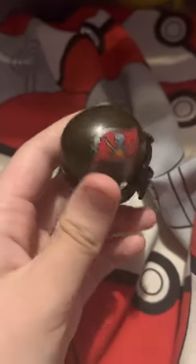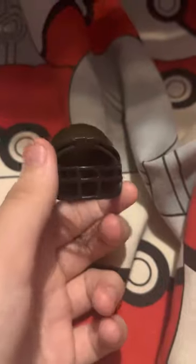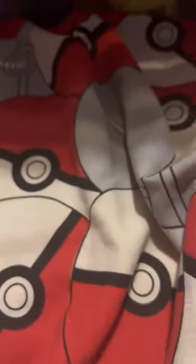Next, the Tampa Bay Buccaneers. The helmets are silver now but it's a decent helmet. Not much really to say about it except they ain't winning anything this year. Tampa Bay Buccaneers.